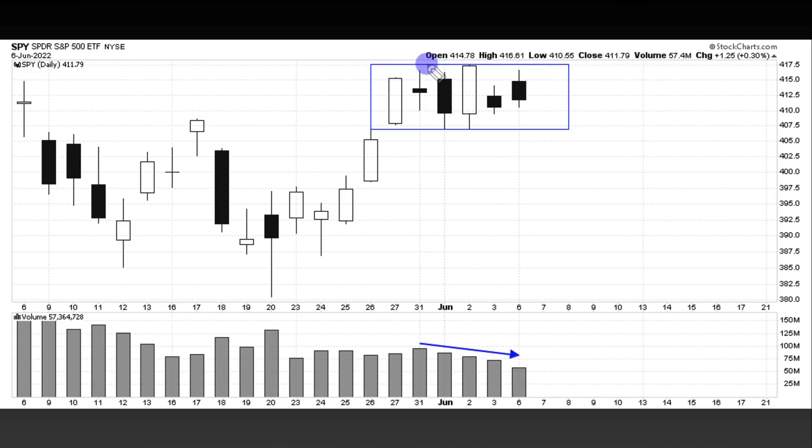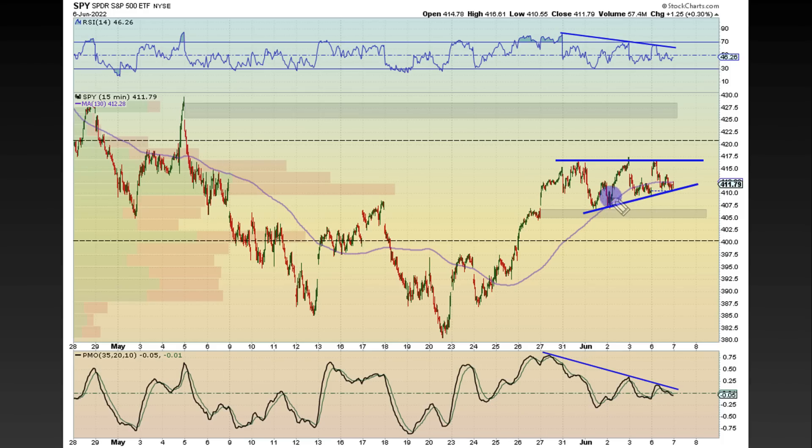From a bullish perspective, you want to see 417.50 cleared, and it would be nice to see volume step in on a break like that — that could be the start of a pop higher. On a good note, on the 15-minute timeframe we have this big move to the upside, and after a big move we're consolidating. Right here is what's known as an ascending triangle. Price is contracting and we are putting in higher lows. The bulls are making progress to the upside, but the bears are still holding their fort. If the bulls take over that bear camp, that could potentially become a bull camp and we can break out and head higher.